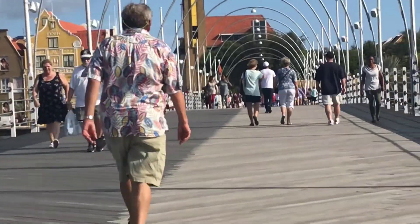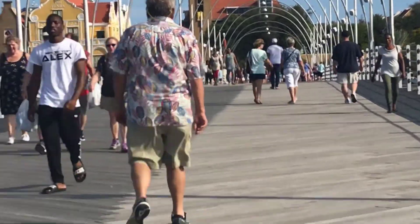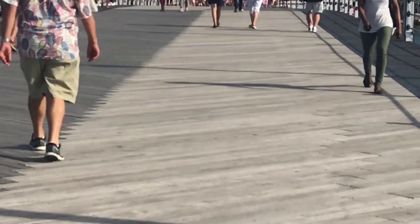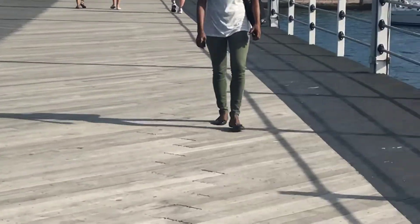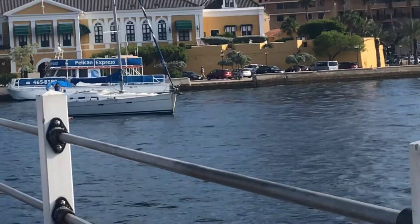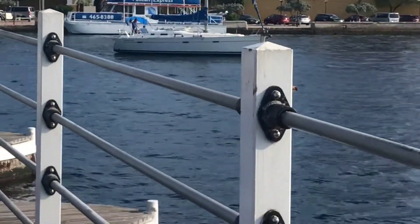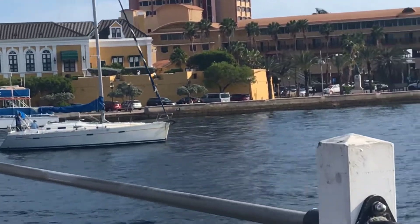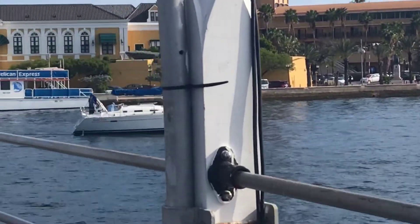Here's the bridge. And I guess it's a swinging bridge, right? Look at that beautiful sailboat. Wouldn't that be nice? What a life you would have.